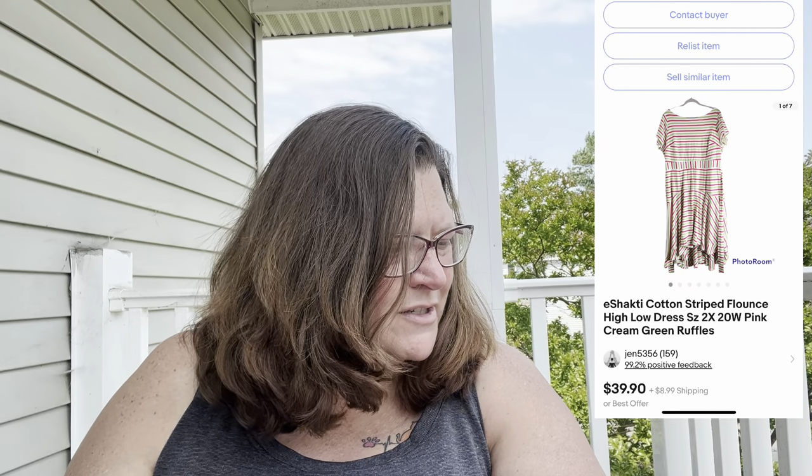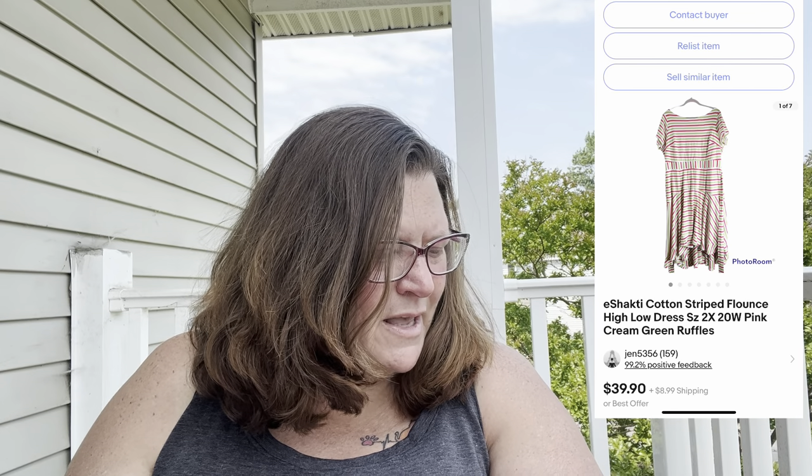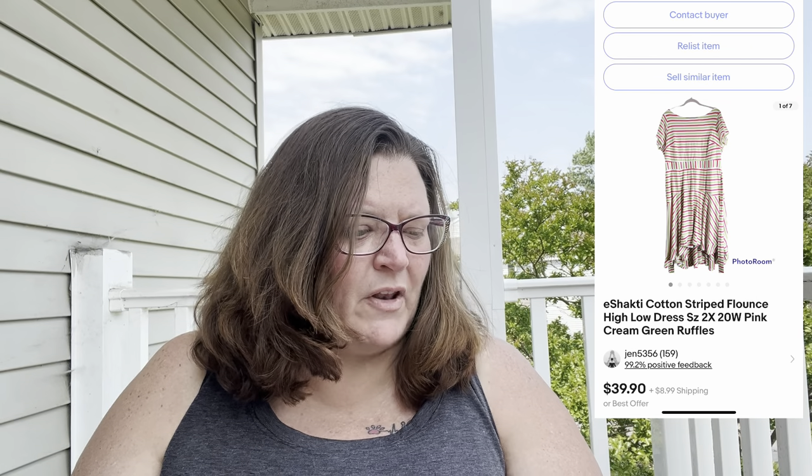Next is an iShakti cotton striped flounce high-low dress, size 2X/20W, pink, cream, and green stripes. It sold on eBay for $31.01. iShakti is a great brand to find because it's usually plus size, and items are sometimes tailor-made for women — you can go on their site and get something custom. You can usually count on an iShakti dress going for $25 or higher.